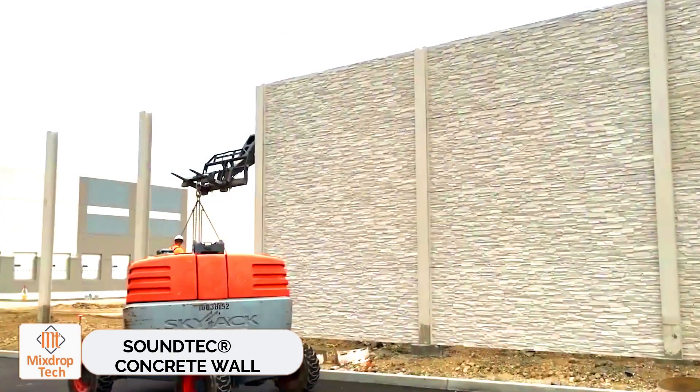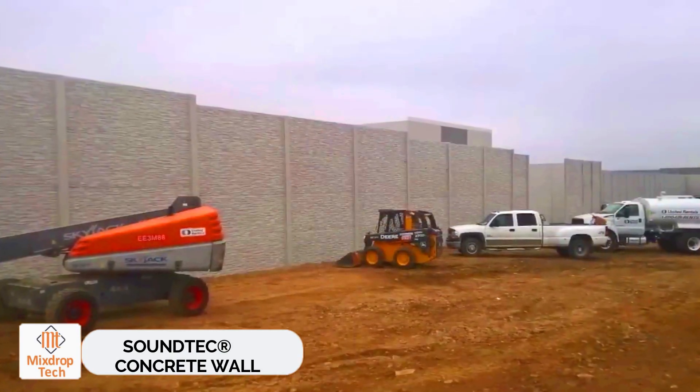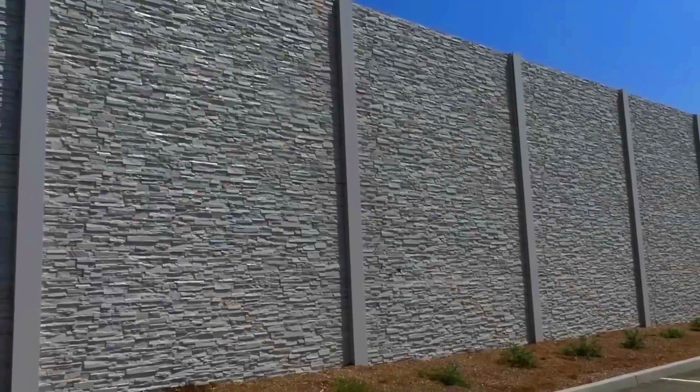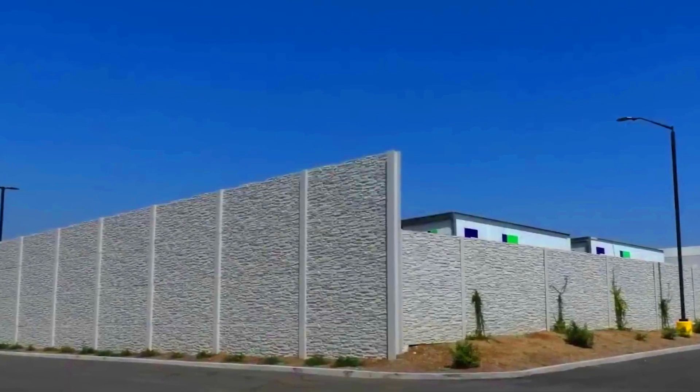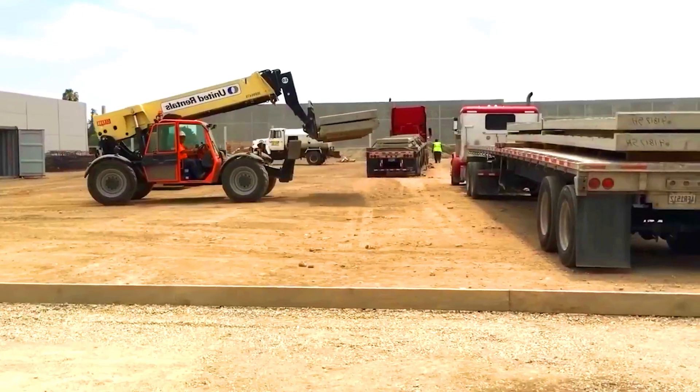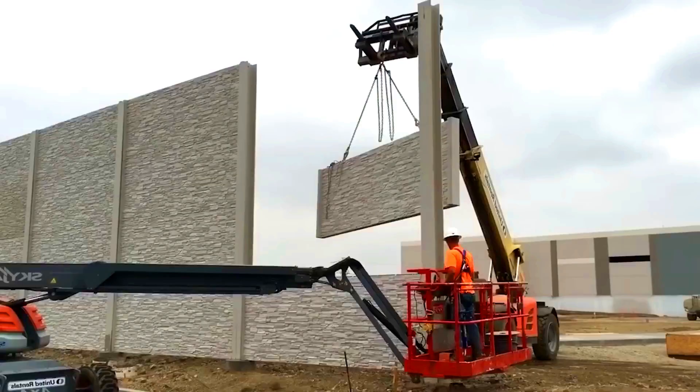Soundtech Concrete Wall. Concrete barriers have a surprisingly valuable benefit: noise reduction. These barriers are great for areas near railroads, highways, industrial facilities, and other noisy places.